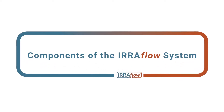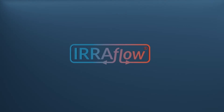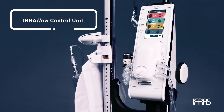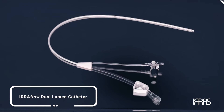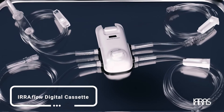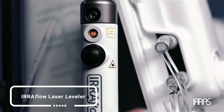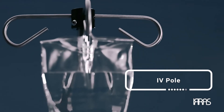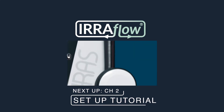Chapter 1: Components. Prior to beginning the Eriflow procedure, you will need the following items: the Eriflow control unit with the drainage collection system, the Eriflow dual-lumen catheter, the Eriflow intelligent digital cassette, the Eriflow drainage collection bag, the Eriflow laser leveler, a bag of normal saline or lactated Ringer solution, and an IV pole.